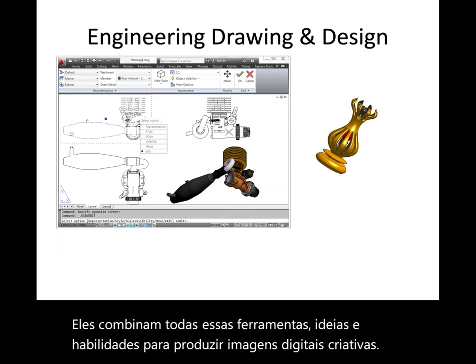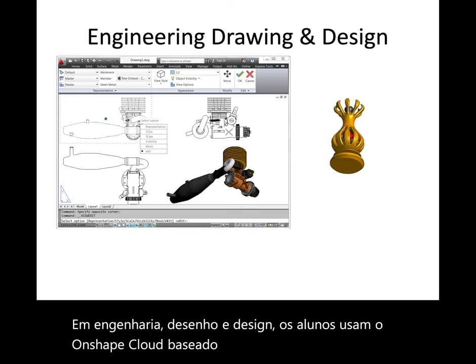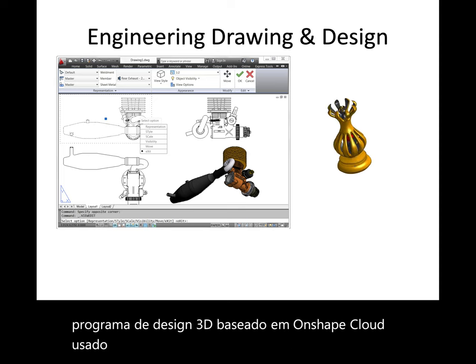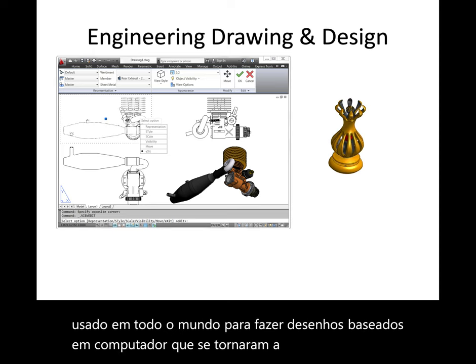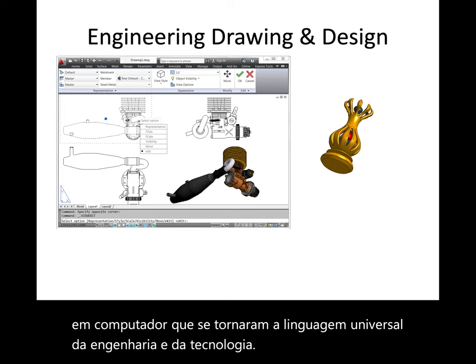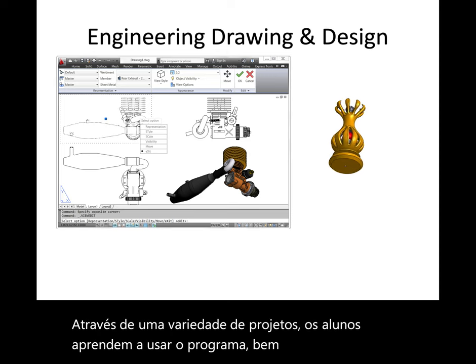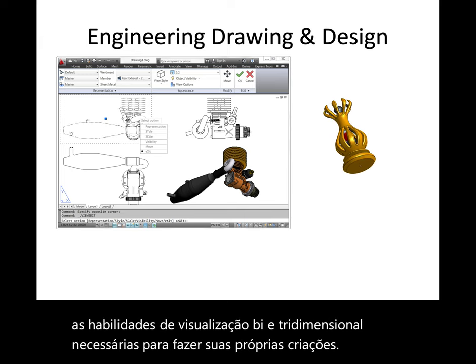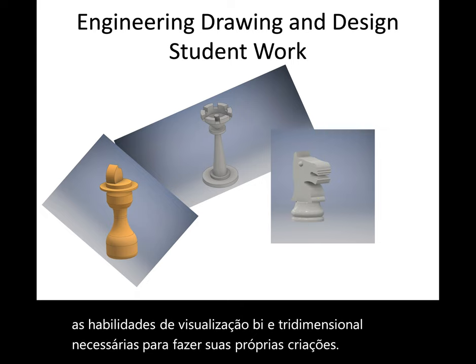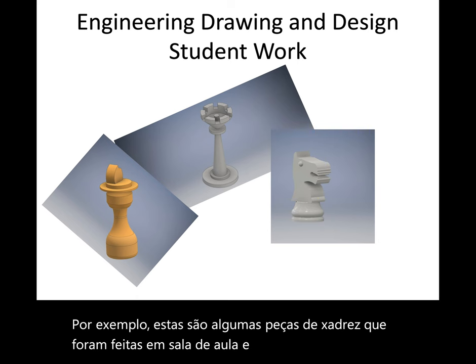In engineering, drawing, and design, students use Onshape, a cloud-based 3D design program used around the world, to make the computer-based drawings that have become the universal language of engineering and technology. Through a variety of projects, students learn how to use the program as well as develop the two- and three-dimensional visualization skills needed to make their own creations. For example, these are some chess pieces that were made in class and were eventually 3D printed for the students to take home.